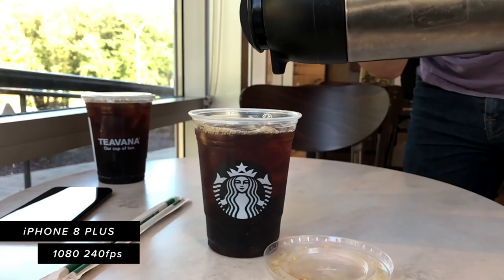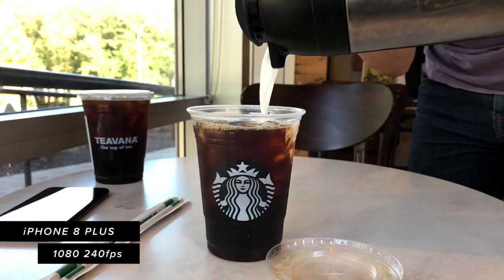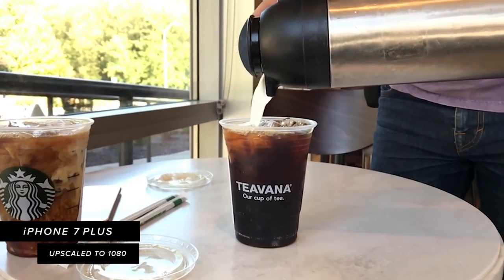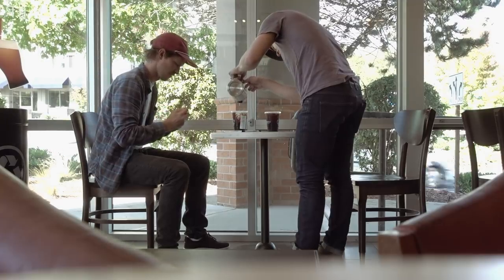We shot the cream pouring in slow motion. The iPhone 8 Plus records 240fps at 1080p, which is great, while the iPhone 7 Plus records 240fps at only 720p. If you're shooting 720p these days, you might as well not bother — the difference between 1080 and 720 at 240fps is pretty significant. It doesn't look incredibly sharp, it's still a phone shooting at 240, but it is really good.